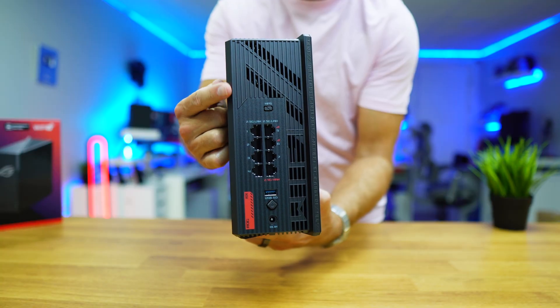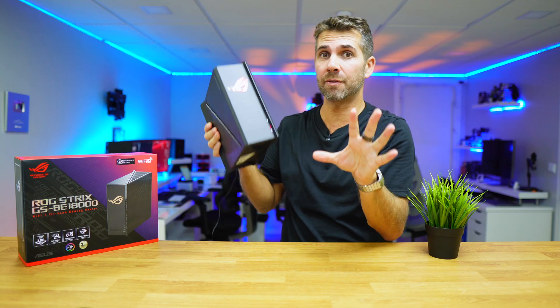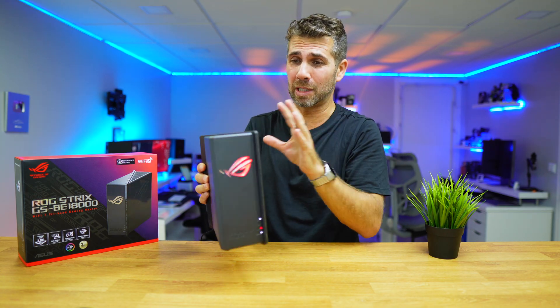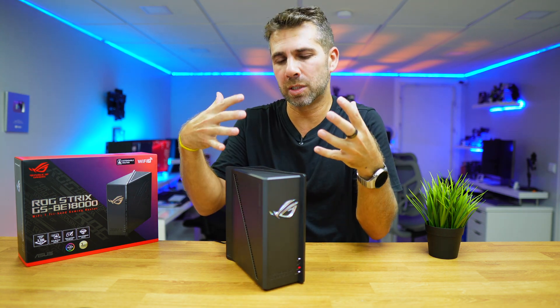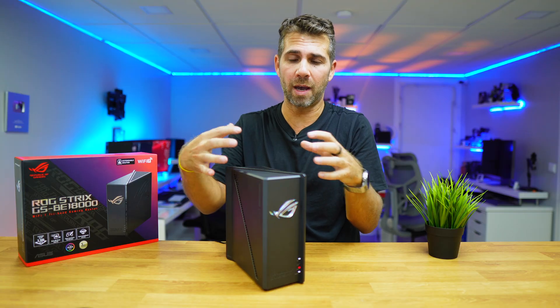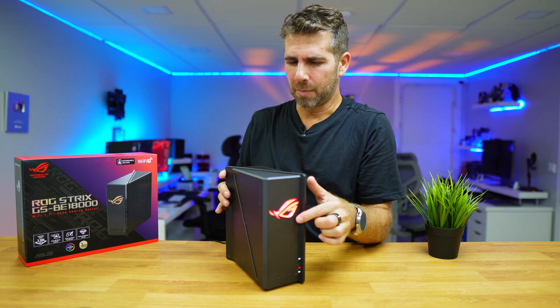It has 7 2.5GB ports at the back, which will allow us to connect up to 7 machines simultaneously with a total bandwidth of 20Gbps, which is huge. I believe this is a router for someone who is really demanding in terms of the bandwidth and speeds between machines — either computers or NAS — and it's probably a gamer.